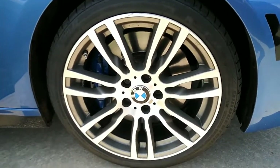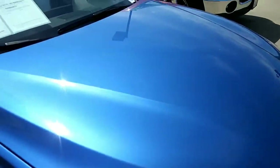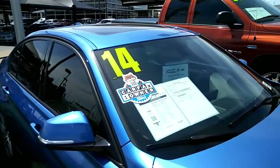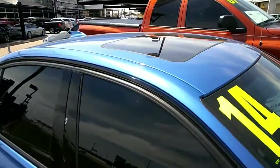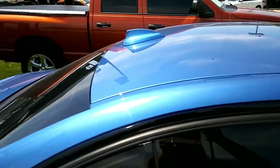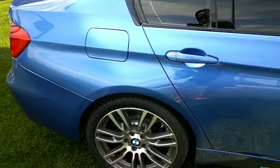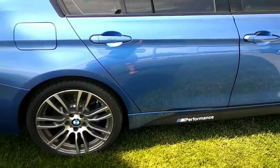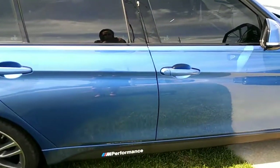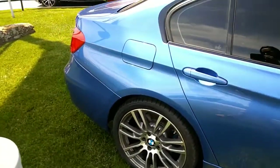It's got the M Sport wheels with the brakes. There is not one dent in this car. It's a little dirty but we will definitely detail it. It's been detailed once but it's been sitting here today. I noticed a little birdie made a poo on it, so I apologize, but we will make sure it's nice and clean for you.